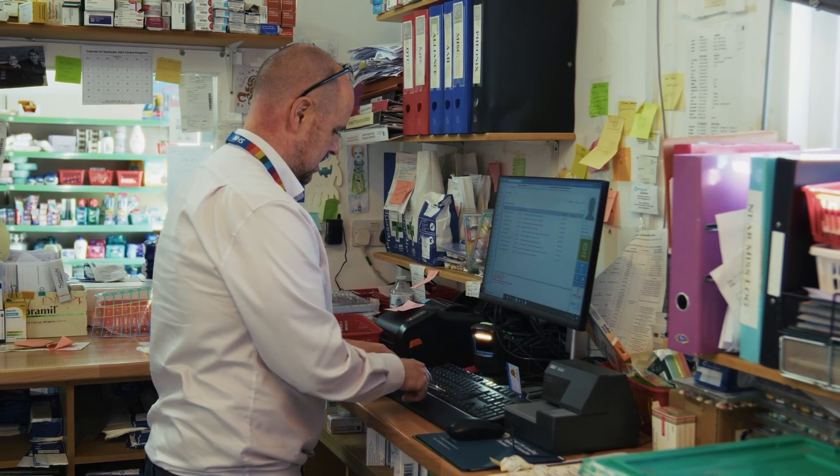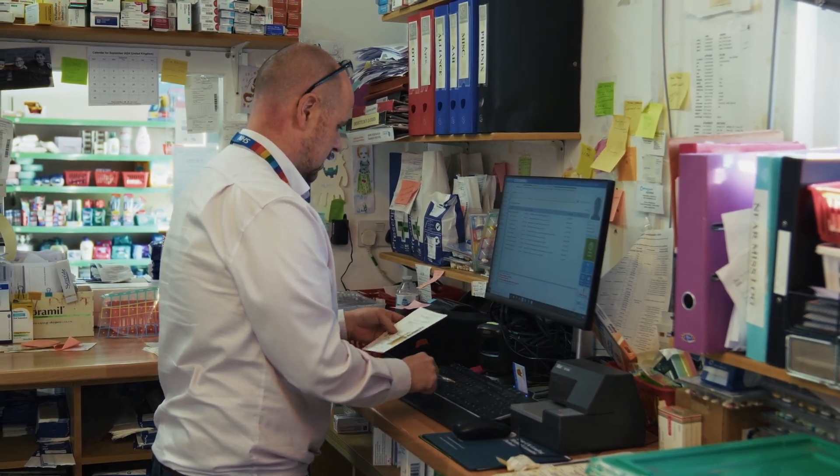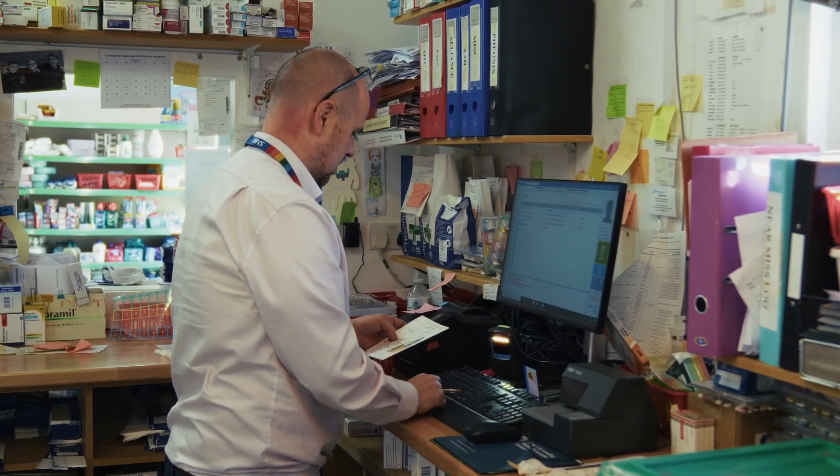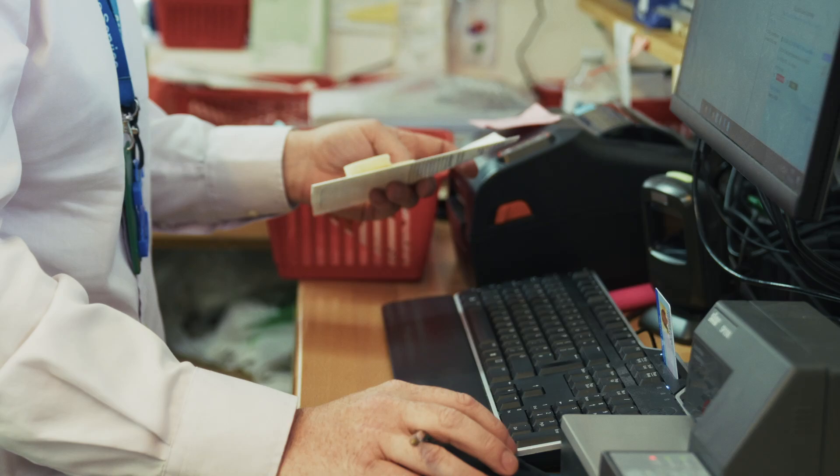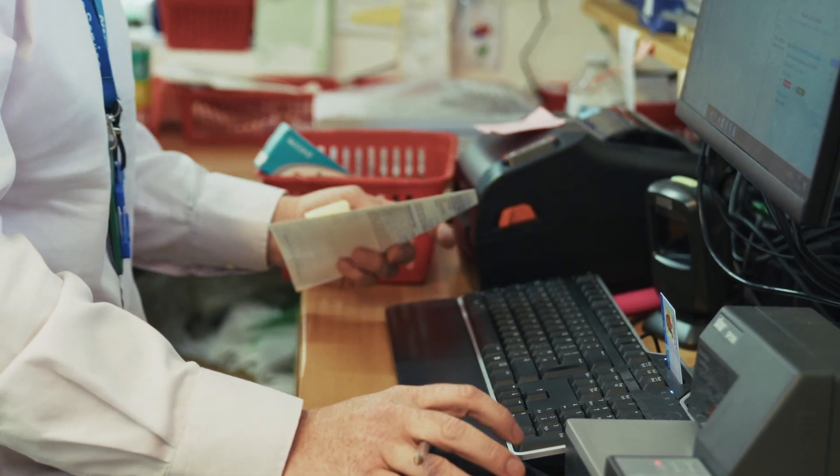The benefit of the Pharmacy First referral direct from the GP practice or NHS 111 is that we've got a good clear audit trail of the problems. It also means on the escalation front you've documented everything and you've actually got a hard copy if needed to hand over, so that information stream carries on. I think it's better for the patient journey, and in terms of the IT it works pretty well compared to a lot of NHS systems.